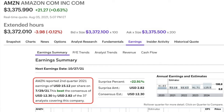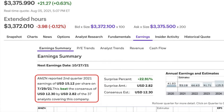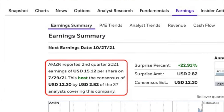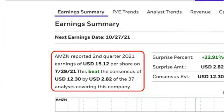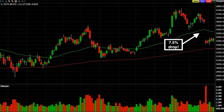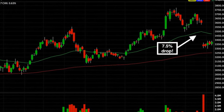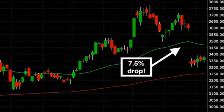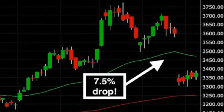Let me back up and show you why we did this trade, why I say this technique is the safer of the two earnings season option strategies we use. Here in the red box, you see that Amazon reported second quarter earnings on July 29th — four trading days before we did our option trade. Even though Amazon beat their earnings consensus by $2.82 per share, notice what happened to the stock's price: overnight, the stock dropped over 7.5%. If you had sold put options before this earnings announcement anywhere close to the money, you most likely found yourself in a losing position the next morning.